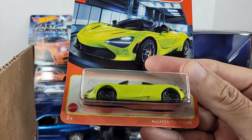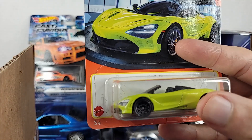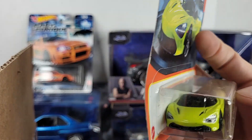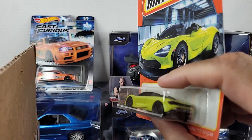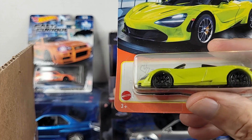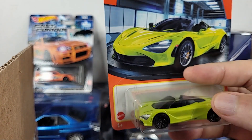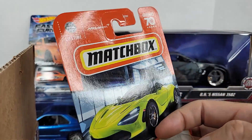The McLaren 720 Spider — I've got at least three of these, so yeah, it's a cool casting. Love it. McL arens — how could you be upset with this car? The styling, the color choice — maybe you could swap out the wheels or something like that, but yeah, this is pretty cool too. Also in the box.